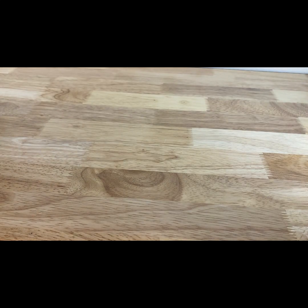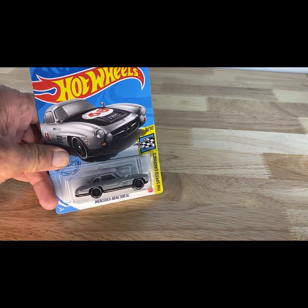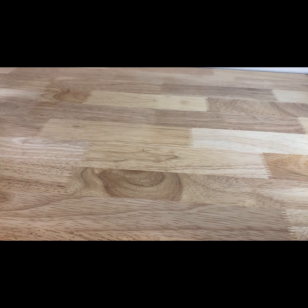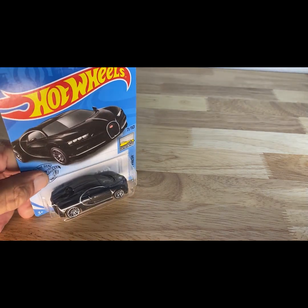This one is a 2020 copyright, so 2021 release of the Mercedes-Benz 300 SL. Another 2020 copyright date of the Moon Eyes Bone Shaker. Like I said, these boxes were packed not in any specific order, so the years are all over the map. And a 2017 copyright date, so 2018 release of the '16 Bugatti Chiron in black.